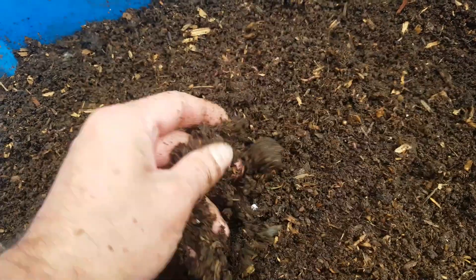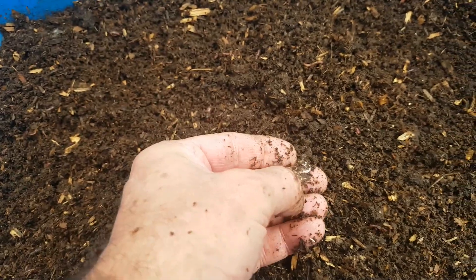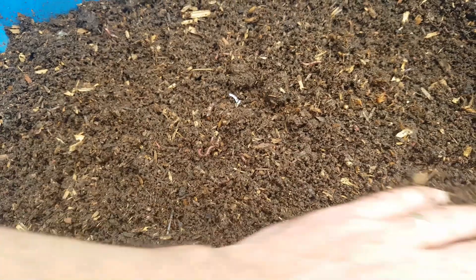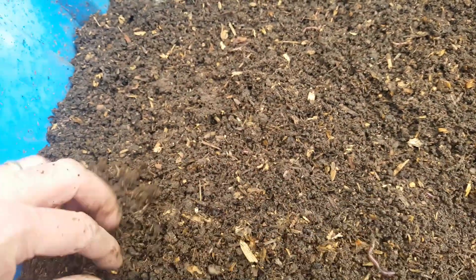I'll come back to this in about four to six weeks and see how it gets on. In the meantime, I've got another t-shirt just soaking to make sure there's no dye running from it, and I'll feed that to the worm bin next. So that's it — as always, thanks for watching.